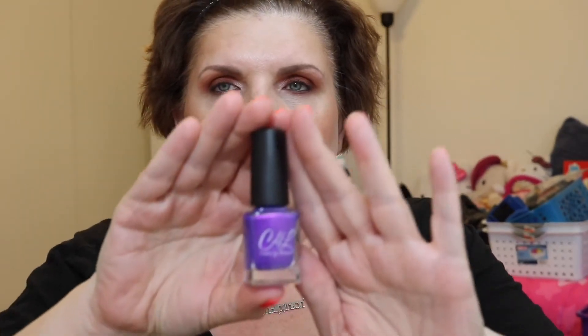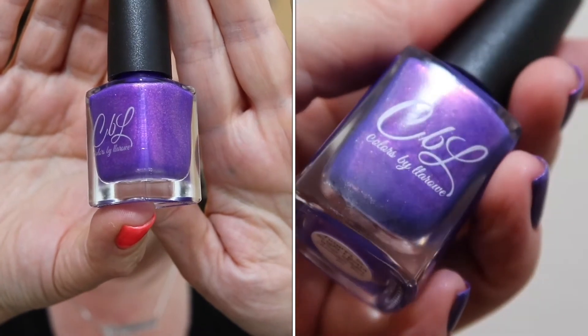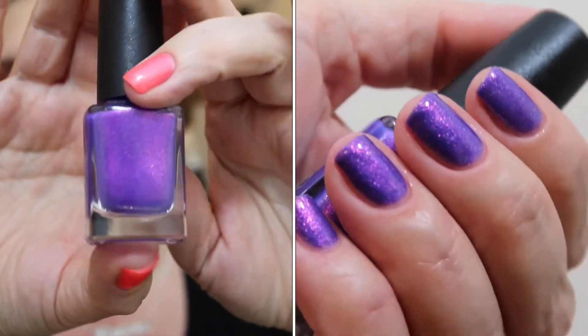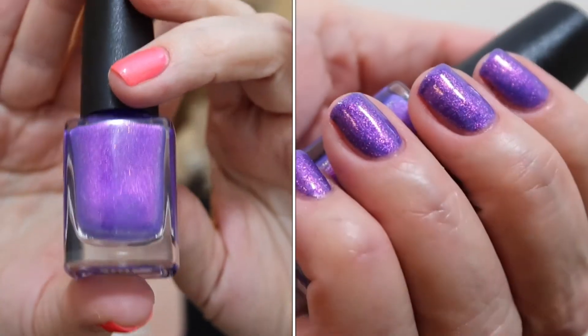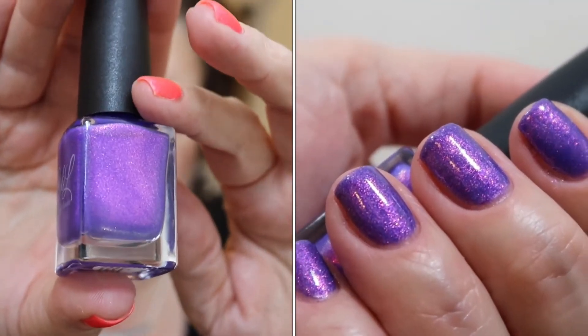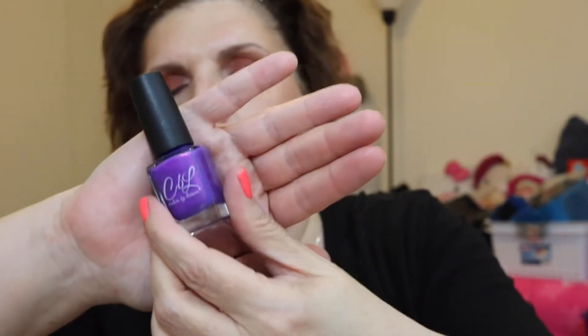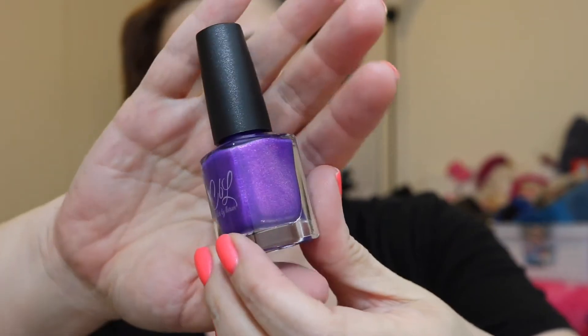The next shade is from Colors by Llarowe. It is a beautiful, stunning grape shade with pink shimmer — I described it as fiery. You can pick up the pink shimmer and you'll see it in my swatches as well. It was absolutely stunning in daylight. The formula was a little bit thick also, but again, just a drop or two of thinner — not nail polish remover, but actual thinner — and it was good to go. No white coats needed with these neons. Being the shimmery box, they all have a wonderful base of shimmer. This is Colors by Llarowe, Future So Bright Gotta Wear Shades.